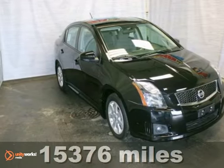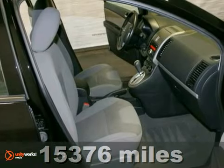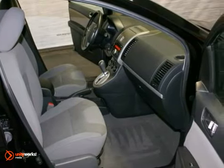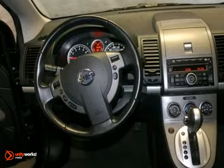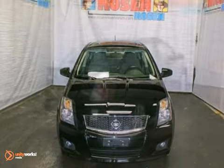We think you'll like this extra clean one-owner 2010 Nissan Sentra SR. It has keyless entry, air conditioning, aluminum wheels, and an adjustable steering wheel. And with the remaining factory warranty and a rear spoiler, this one's going to be hard to pass up.